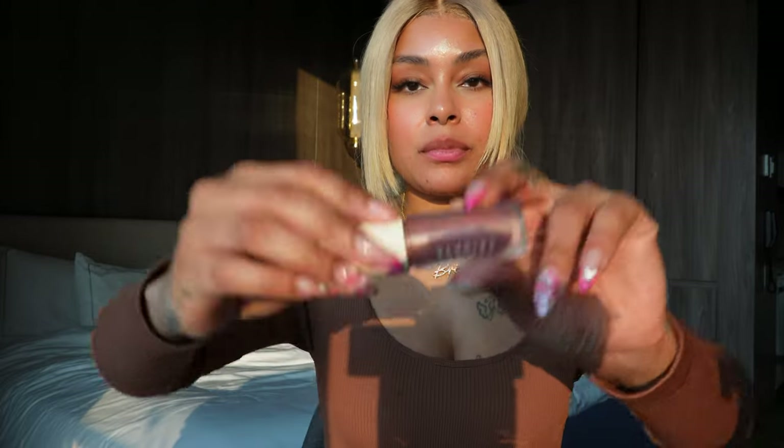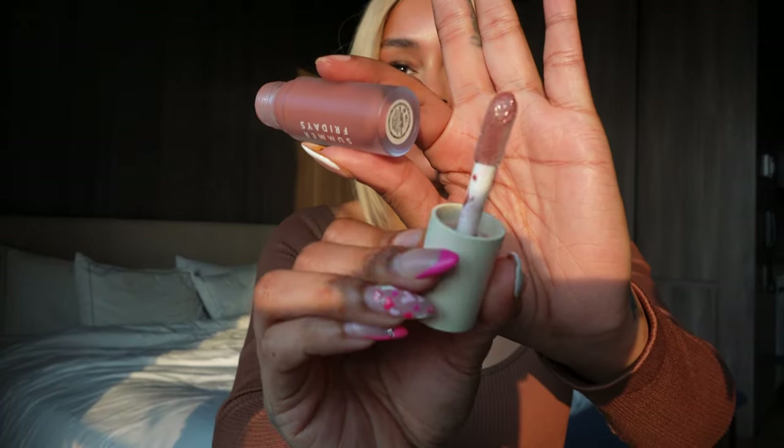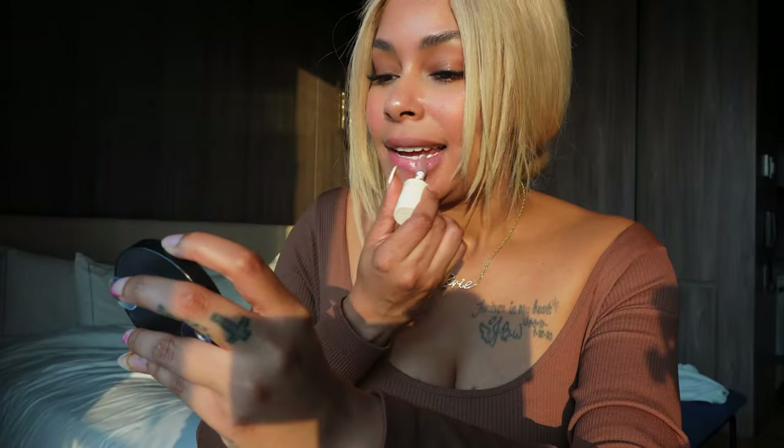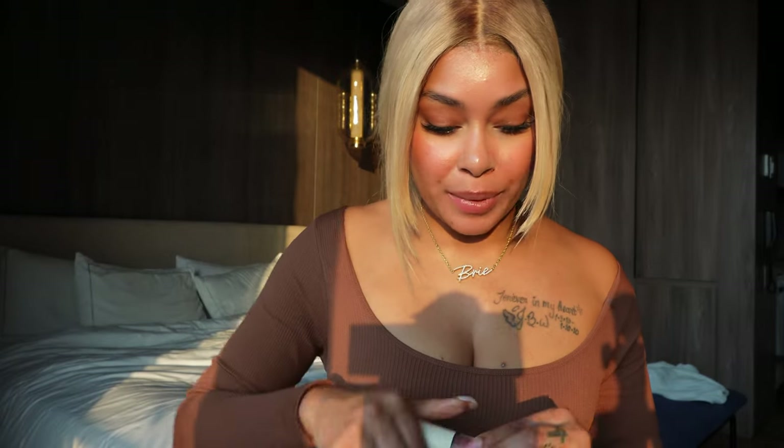Next is a soft mauve. Let's go ahead and apply. This one is a lot more sheer — not as much color payoff. Maybe just because of my lip color. So this is like my lips but better. That's a soft mauve. Rocking with her. Summer Fridays, you're doing your big one.